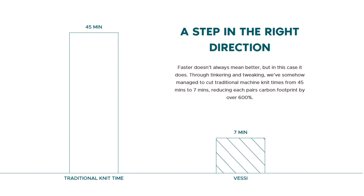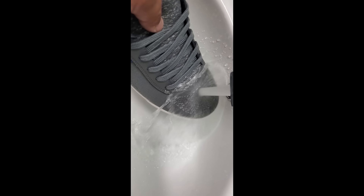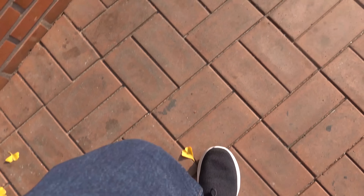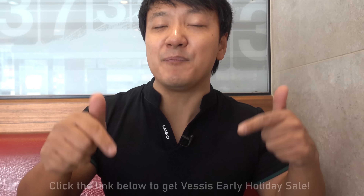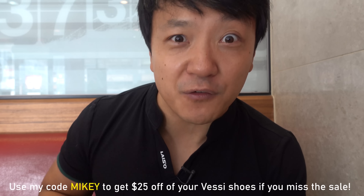Also, Vessi shoes use less material waste, less water waste, and no animal byproducts. And before I decided to partner with them, I put them to the test — the extreme water faucet test. I'm never going to tell you guys about a product I don't personally absolutely love. I got two pairs of these shoes right now and I'm buying another pair — that's how much I love them. So if you want to get a pair, they have an incredible early holiday sale. Check that out in my link down below. And if you missed the early holiday sale, don't worry — just use my code Mikey and you're going to get $25 off your Vessi shoes.